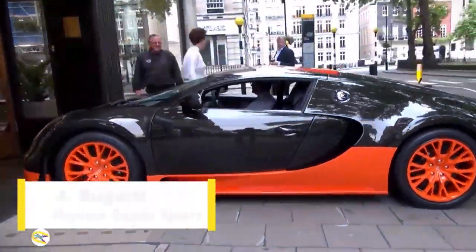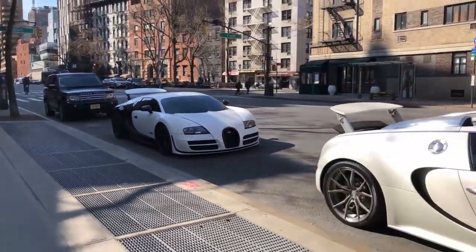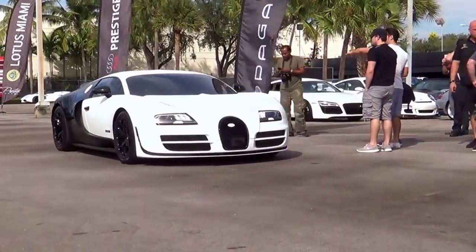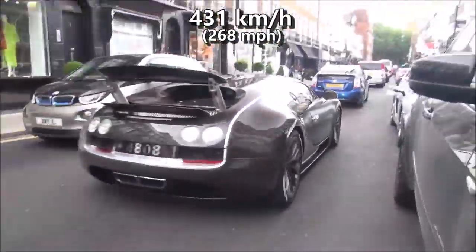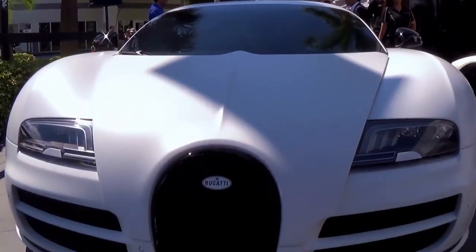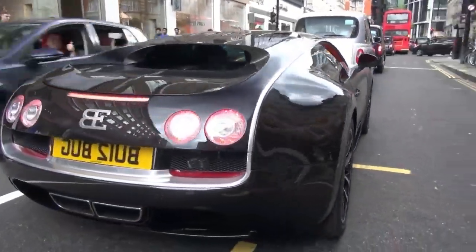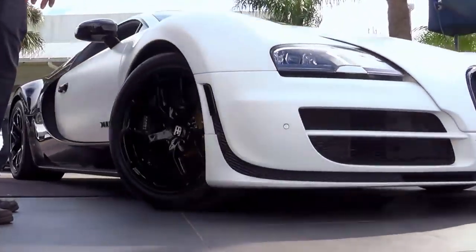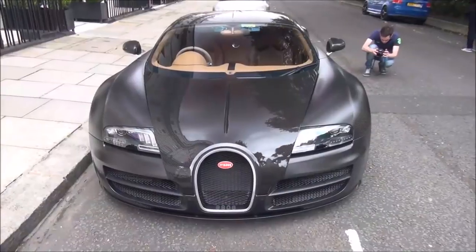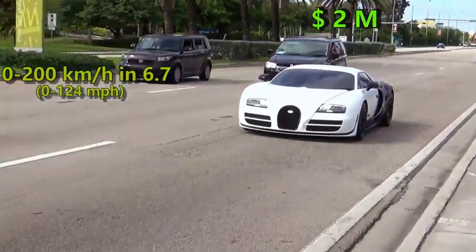At number 4 we have the Bugatti Veyron Supersport. It was almost a tie between the standard Veyron and Ultimate Aero until the Veyron Supersport's arrival. An impressive 1,200 HP and a slew of aerodynamic improvements helped the Supersport to a top speed of 431 kmph, clocked at Volkswagen's private test track. According to the Guinness Book of World Records, the Bugatti team toppled the Ultimate Aero in 2010 and remained the fastest car in the world until 2017. It also hit 100 kmph in 2.4 seconds and 200 in 6.7 seconds. Nowadays it retails at $2 million.